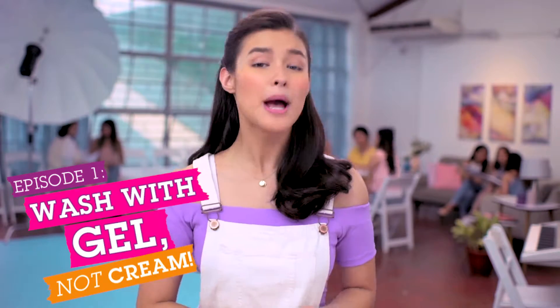Welcome to the Clean and Clear Star Magic Ready Vlog — your guide to getting from oily skin to smooth and shine-free skin. Our vloggers will show us how they prepare so they're always ready for the Star Magic Ready Workshop.